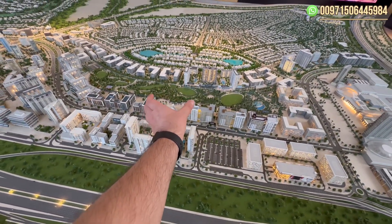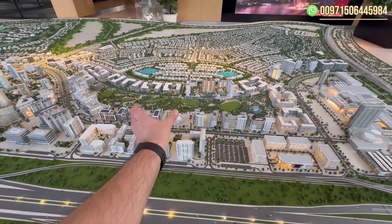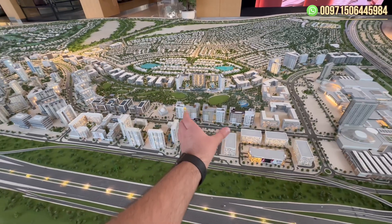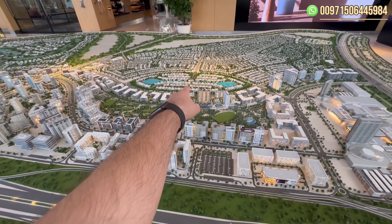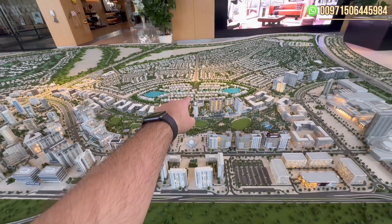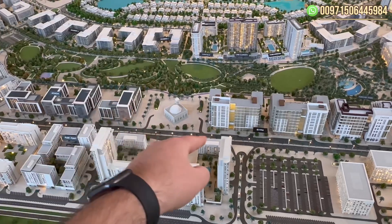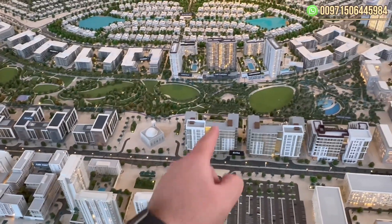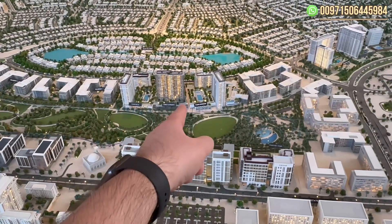Here we have the new project, VEDA, located on this plot directly on the park. It is the first branded residence in this area of the community, where we also have the Address Villas over there. VEDA will be similar to Lime Gardens but with higher quality.